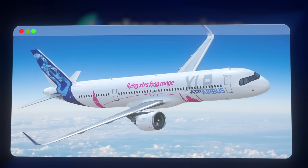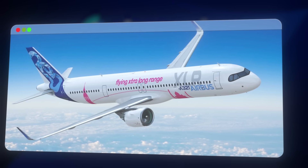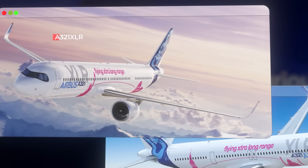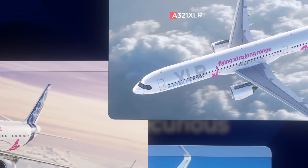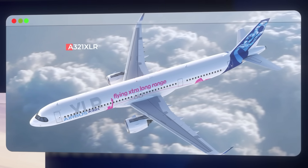What if I told you that a plane with just one aisle is about to transform global aviation as we know it? On June 15th, 2022, the Airbus A321XLR quietly took off for its first test flight — no fanfare, no spectacle, just four and a half hours cruising over European skies.